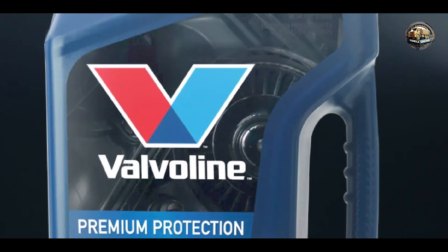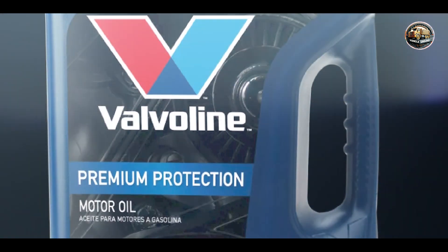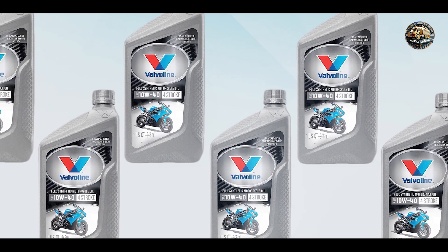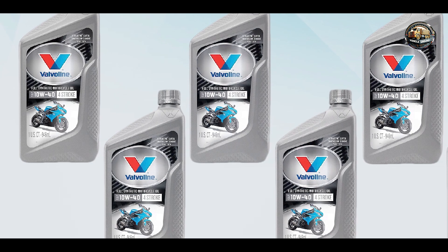Built to last, Valvoline Premium Blue Extreme is engineered to withstand the rigors of heavy-duty use. Its synthetic formulation resists thermal breakdown and oxidation, ensuring consistent performance and protection over the oil's entire service life. With Valvoline, you can drive with confidence knowing that your engine is protected by one of the most trusted names in the industry.